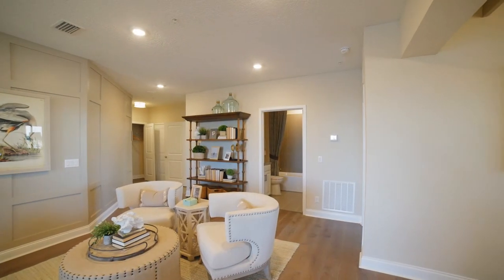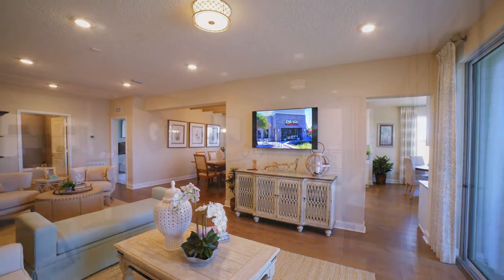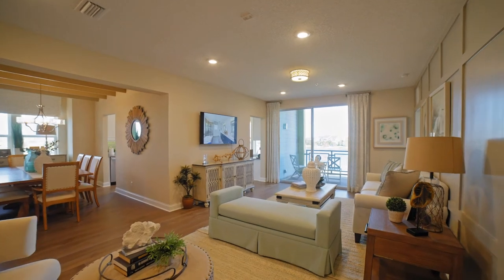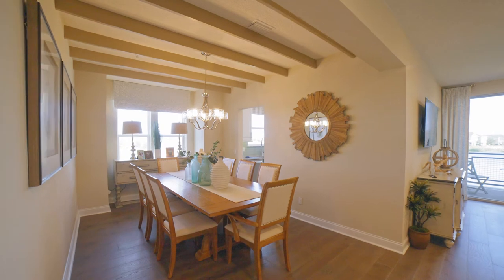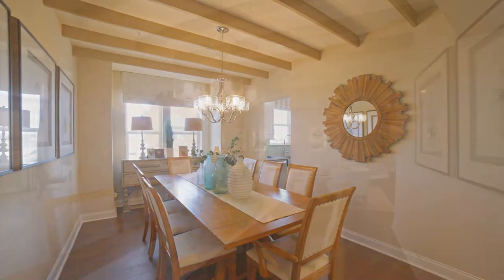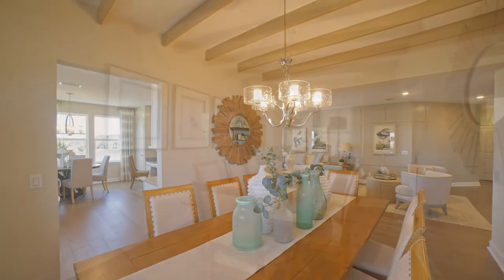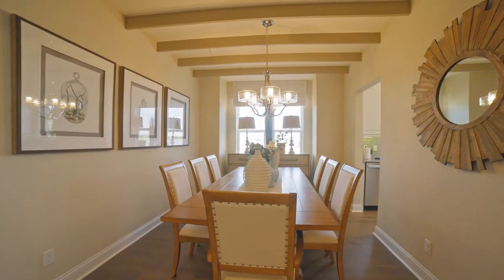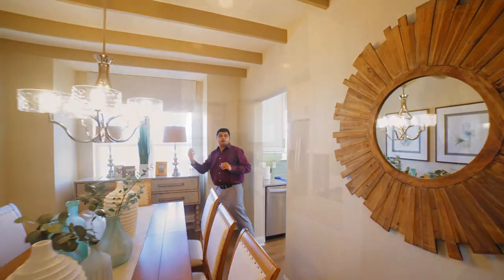Look at the space in the living area — how bright and welcoming it is with all the woodwork that's been done. On this side you have a nice private dining area that seats about eight people, with beautiful beam work and a really nice big window.